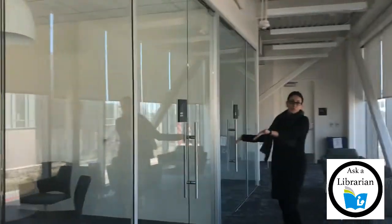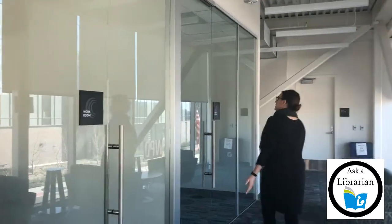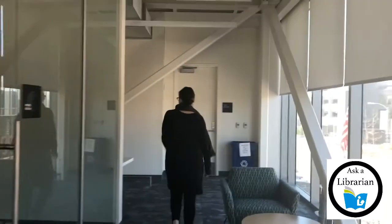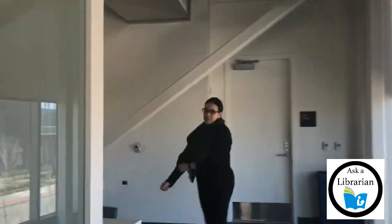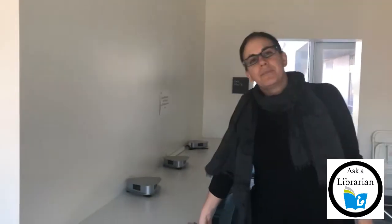We have two group study spaces, so if you have a group you need to study with, you can come work in here. And then back here we have another space where if you just want to plug in your laptop.